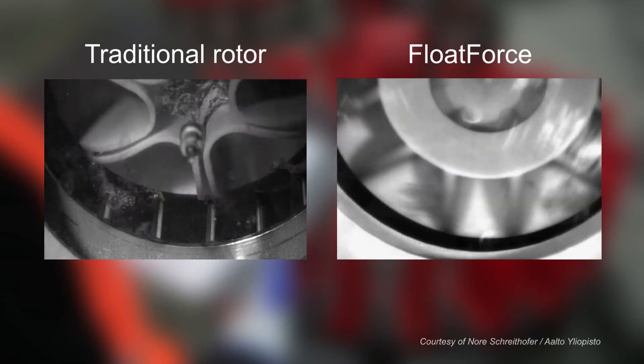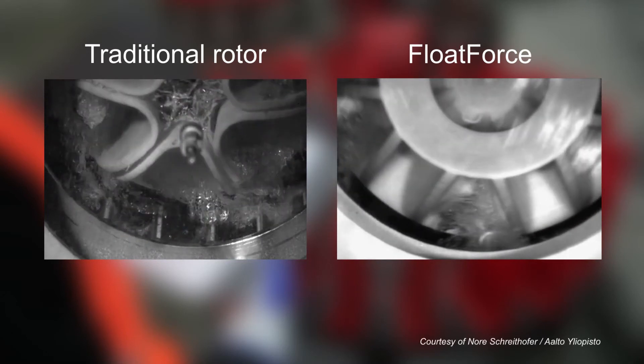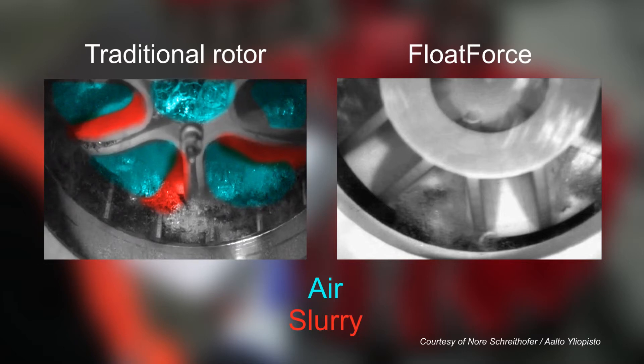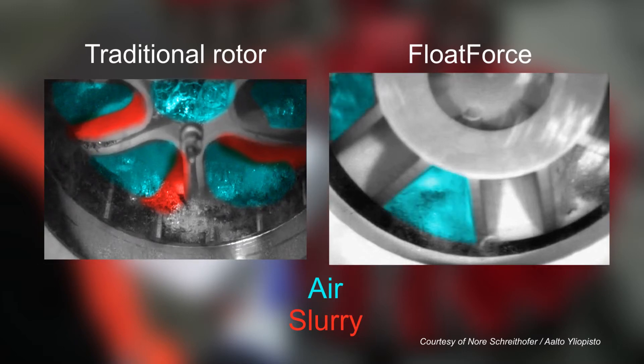High-speed videos show the difference of pumping and air dispersion performance between traditional mechanisms and Float Force. With the traditional rotor, air overflows and starts to fill the pumping channel, resulting in cavitation and poor pumping performance. At normal air dispersion rates for effective flotation, most of the pumping channel is occupied with air, resulting in a significant drop in the pumping of the slurry. Float Force's new design features do not let the air overflow into the pumping channel, since the slurry flows from the rotor center to the edge.